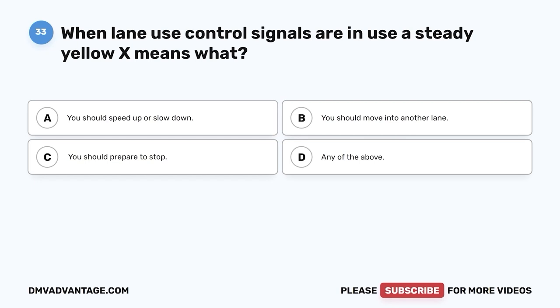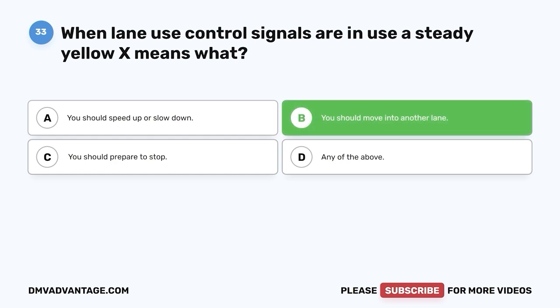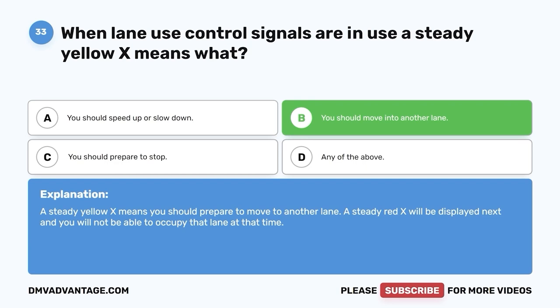Question 33. When lane use control signals are in use, a steady yellow X means what? A. You should speed up or slow down. B. You should move into another lane. C. You should prepare to stop. D. Any of the above. The correct answer is B, you should move into another lane. A steady yellow X means you should prepare to move to another lane. A steady red X will be displayed next, and you will not be able to occupy that lane.